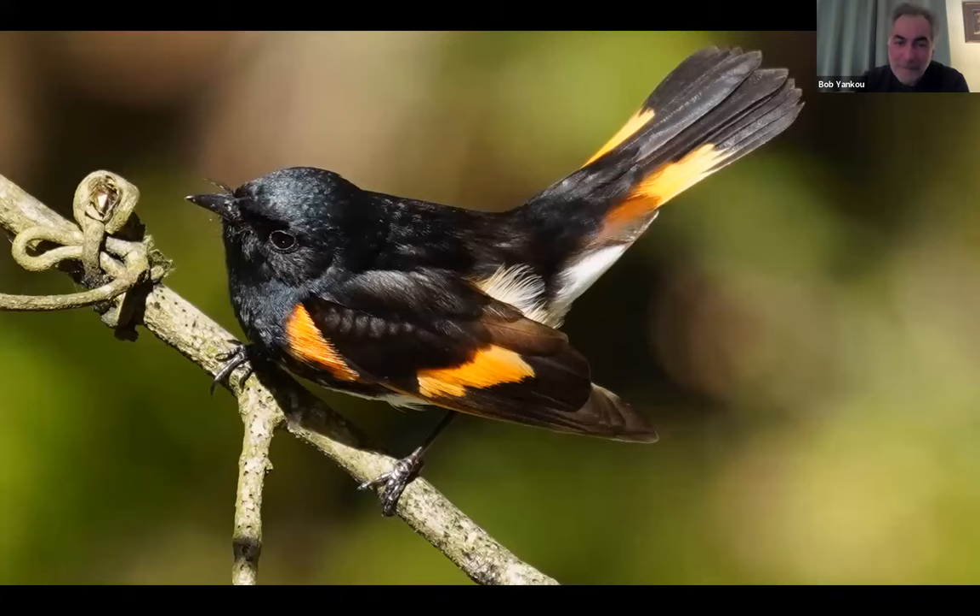This is an American Redstart. I took this picture at Rockefeller State Park, by the Sleepy Hollow Road entrance near that little bridge over the Pocantico River. I invested a lot of time with this bird. I ended up getting two or three pictures that were actually kind of nice, and probably a couple hundred pictures of branches the bird had been on half a second before. Living up to its warbler tendencies.